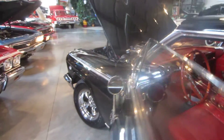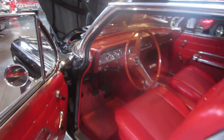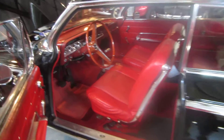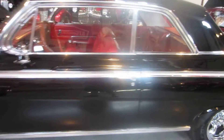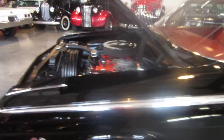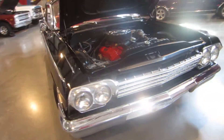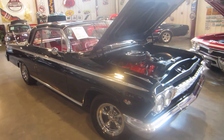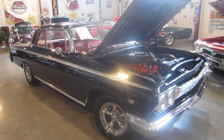Just outside of St. Louis, and we would love to help you put this beautiful 1962 327 four-speed Impala SS in your garage. Please call us — we would love to help you out. It's a 1962 SS Impala, 327 four-speed, gorgeous interior, beautiful solid pans and trunk.